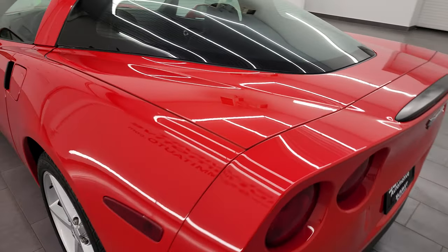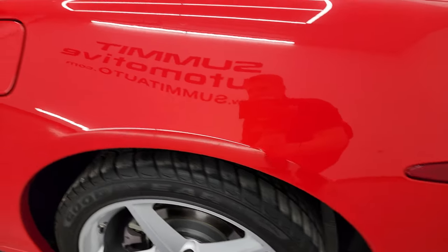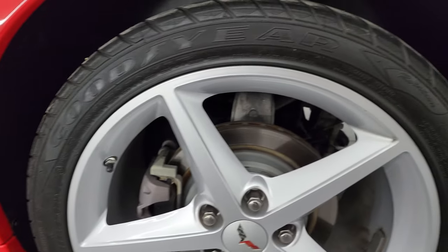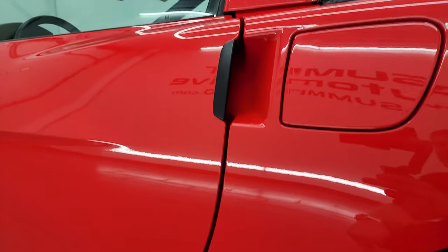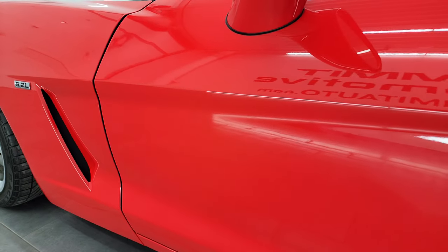Coming around to the driver's side — just as clean as that passenger's side. No scuffs, no scrapes, very nice and clean. This back wheel is absolutely perfect. Even the door edges are all really nice, and down this side very nice condition as well.